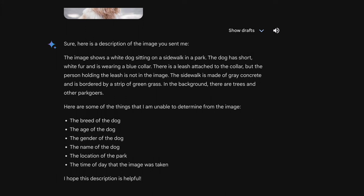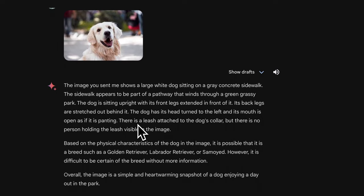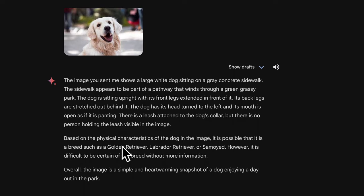Gemini Advanced describes a large white dog sitting on a gray concrete sidewalk, part of a pathway winding through a grassy park, sitting upright with front legs extended — none of which are clearly present in the image. It also incorrectly mentions a leash and collar, stumbling in the same way as the regular version. However, it does go further by attempting to identify the breed, suggesting it could be a golden retriever, a Labrador, or a Samoyed.